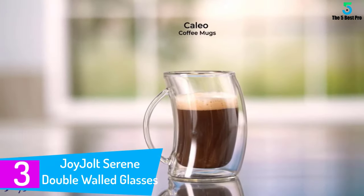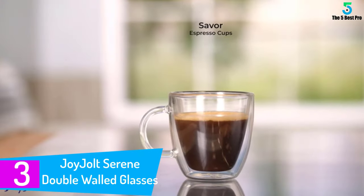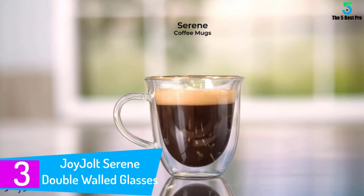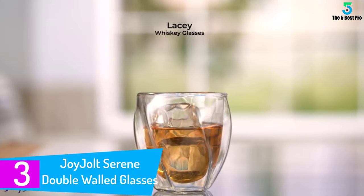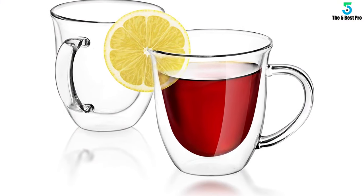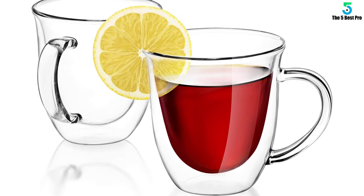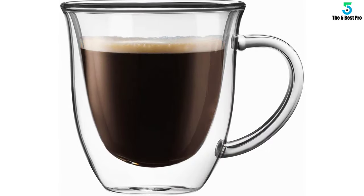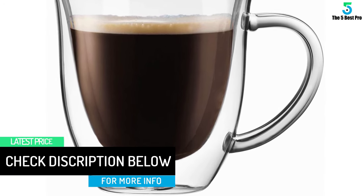At number 3: Joy Jolt Serene double-walled glasses insulated coffee mug. Two days ago it was my birthday celebration, and my dad decided to repay good for good. He bought me this collection of glass coffee mugs. Joy Jolt Serene double-walled coffee mugs boast a large 7.4 ounce capacity. Coming in a set of two large glasses, I couldn't hide my enjoyment when my dad presented the package to me. Although I have only had two days to use them,